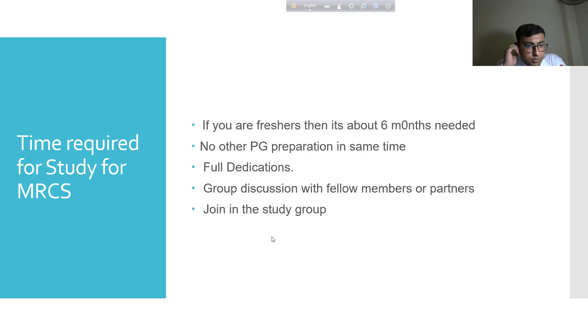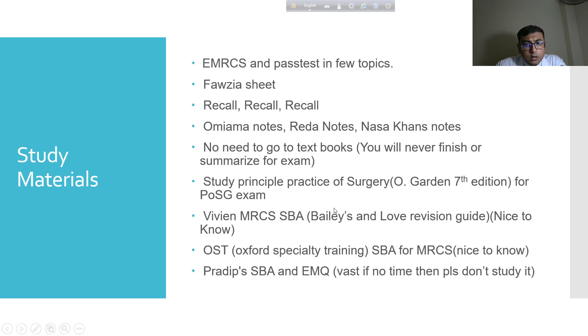Regarding time requirements for study: if you are a fresher, you need about 6 months. Do not prepare for another PG exam simultaneously. In our country PG preparation is broad and not specific, so you must study specifically with full dedication — full group discussions with fellow members and partners. Join a study group, as there are many on Facebook and Telegram.